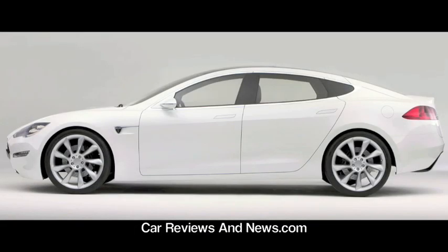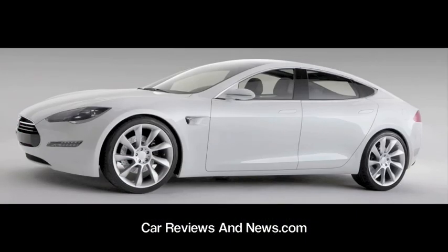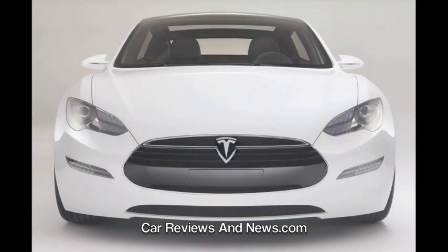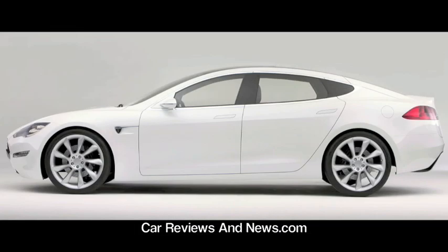The anticipated base price of the Model S is $49,900 after a federal tax credit of $7,500. The company has not released options pricing. Three battery pack choices will offer a range of 160, 230, or 300 miles per charge. The Model S costs half as much as a Roadster, with 0-60 MPH in under 6 seconds and an electronically limited top speed of 130 MPH, with sport versions expected to achieve 0-60 MPH acceleration well below 5 seconds.